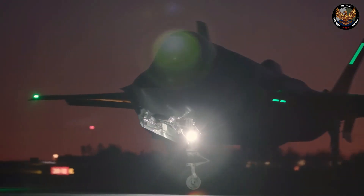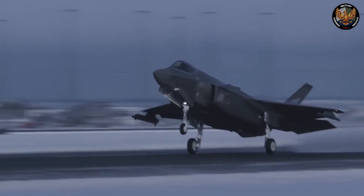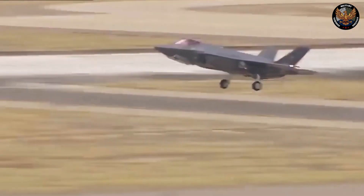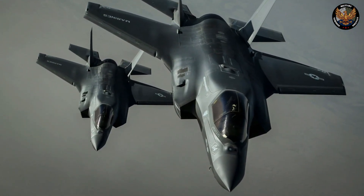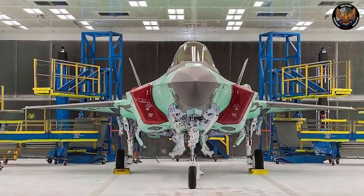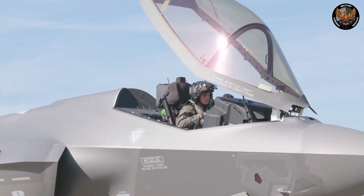Delays. The F-35's development and production have been plagued by delays and setbacks. Originally scheduled to enter service in 2012, it was delayed until 2015 for the Marine Corps, 2016 for the Air Force, and 2019 for the Navy. The delays were caused by various technical issues, design changes, testing failures, software glitches, and quality problems.